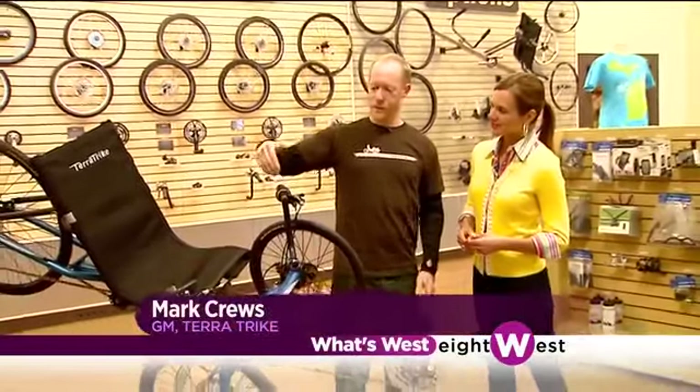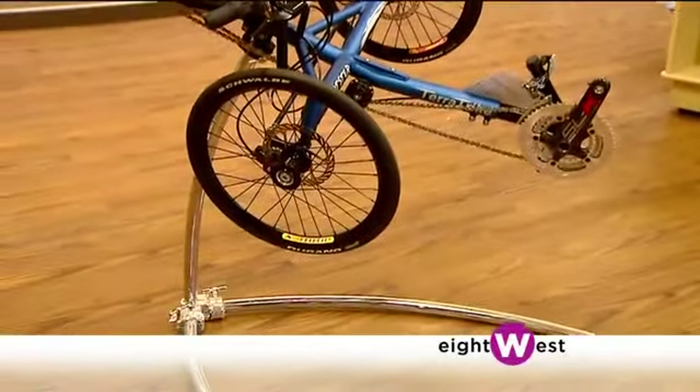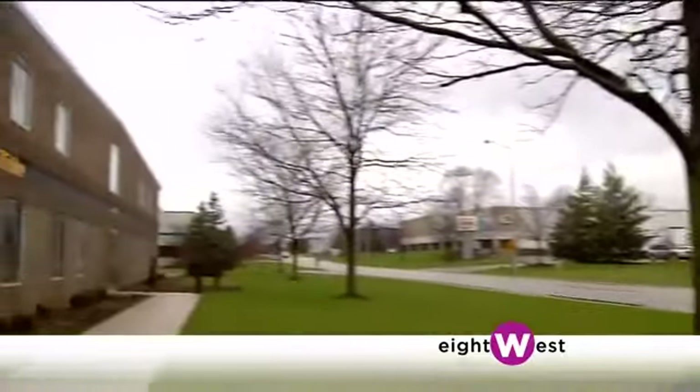This is a TerraTrike, generically known as a trike. We have three wheels on it and you sit back and be comfortable. You can actually go out and get exercise and enjoy it. It looks like a lot of fun. It's really cool and I've seen these around before. In fact, you can find them around the world, but I don't think a lot of people realize that your business was founded in West Michigan.